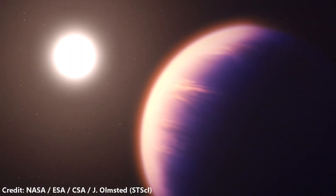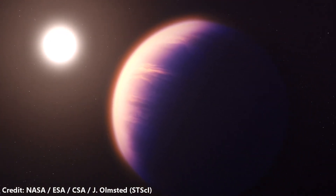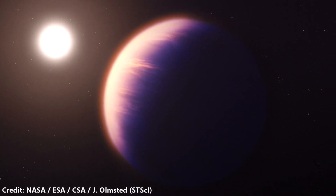WASP-39b is a very good target to study because it is the size — the radius — of Jupiter, but it only has about half the mass of Jupiter, so we call it puffy. This puffiness makes the extended atmosphere easier to detect things in, so the signals are very large.